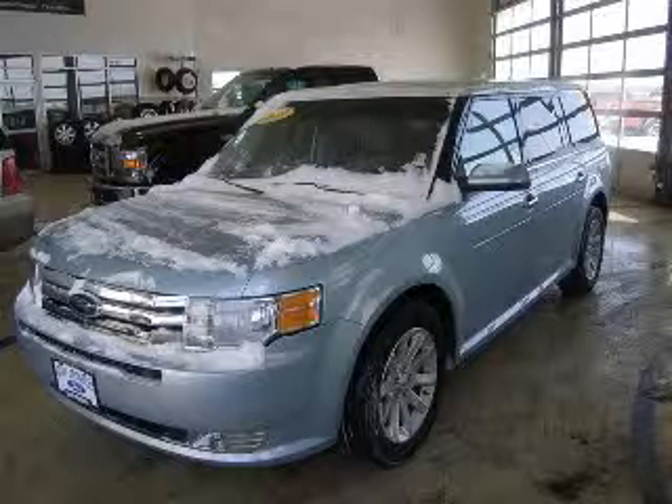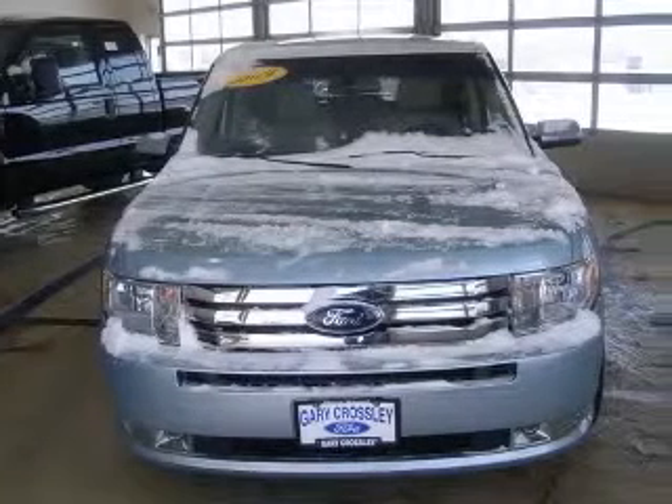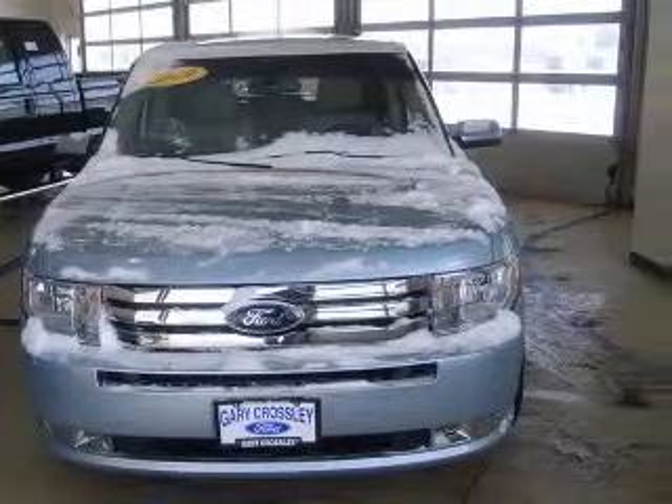We are proud to present this excellent 2009 Ford Flex. This Flex has a 3.5L V6 engine and an automatic transmission.